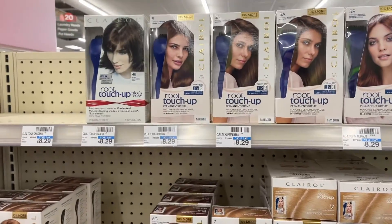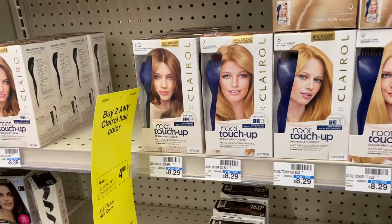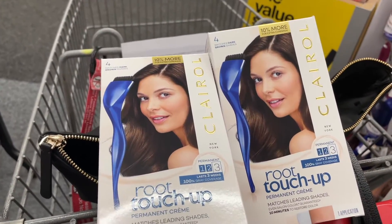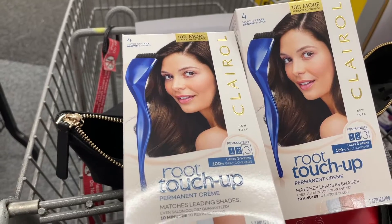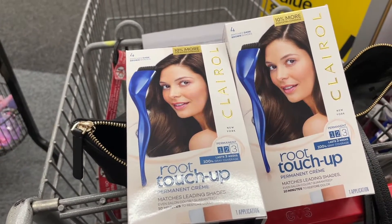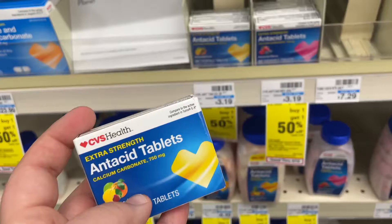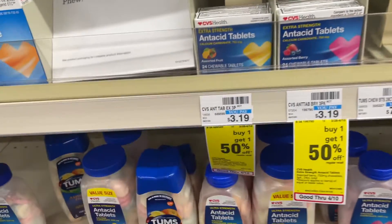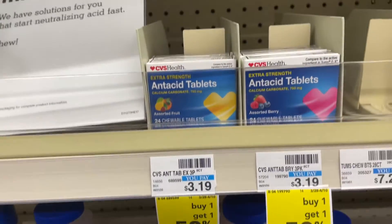The first item I'm picking up is this Clairol hair color — I chose these two. I have a buy one get one free paper coupon and it's supposed to glitch with the digital coupon — I have a $5 off of two. If that glitches it will be a $2 money maker. I also have a $3 CRT off of any heartburn relief, so I'm going to grab that and it's going to make it only 19 cents.